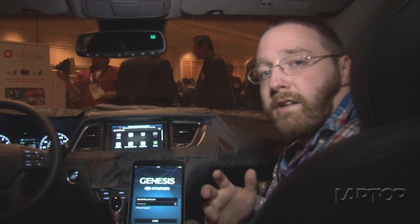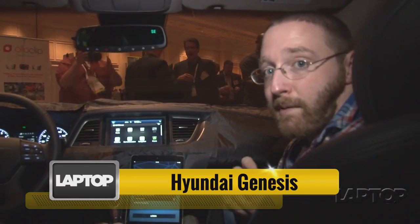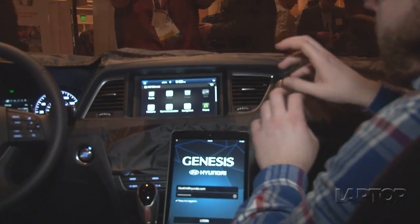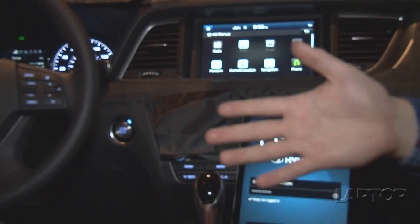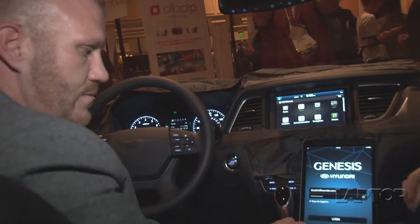Hyundai is trying to make it easier for you to connect to your car before you even get in, with its new Genesis Intelligent Assistant app. This is the 2015 Hyundai Genesis, and what we're looking at here is the new head unit and the new Genesis app. We're just going to get into how the app works. We're here with Larry from Hyundai and he's going to show us some of the ins and outs of the system.